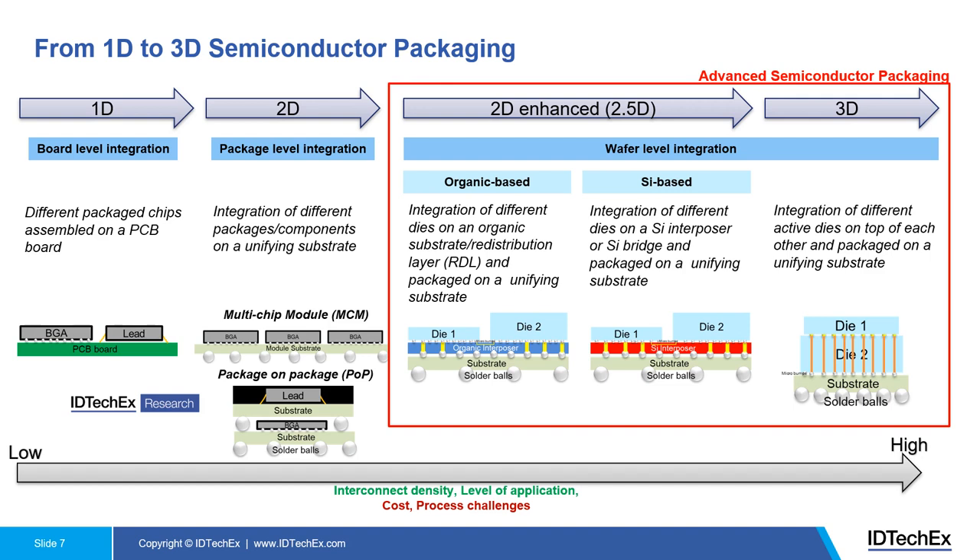In 2.5D, you have a unifying substrate — it can be a silicon interposer, organic RDL, or glass interposer — and you place the chips on top of this interposer. Moving to 3D, it's really the integration of an active die on top of another active die. From 1D to 3D, interconnection density improves and the level of application also improves, but that reflects in greater cost and process challenges.